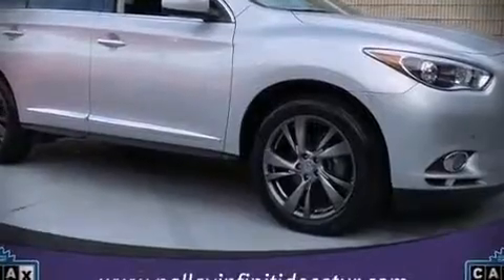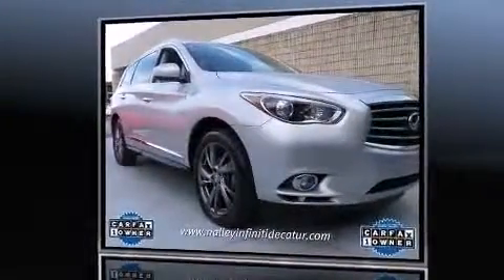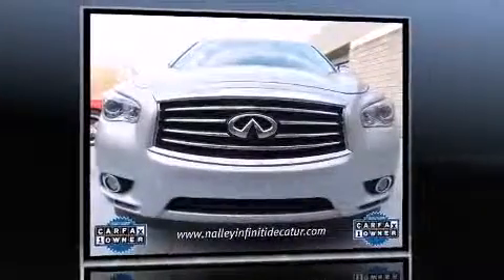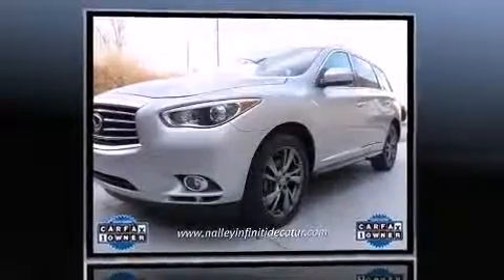Discerning drivers will appreciate the 2013 Infiniti JX35. It features a front-wheel drive platform, an automatic transmission, and a 3.5-liter six-cylinder engine.